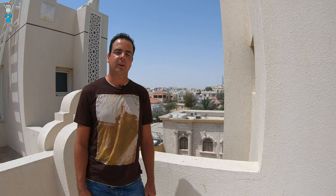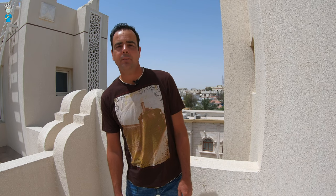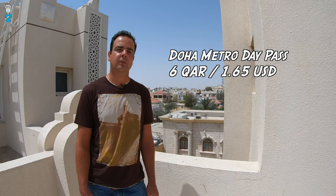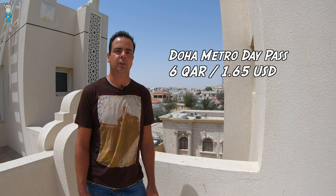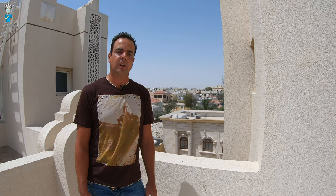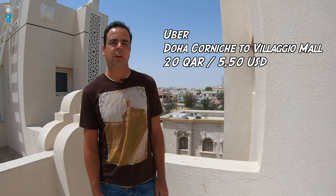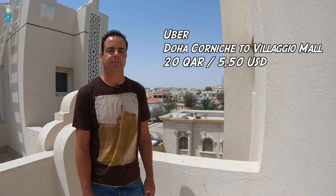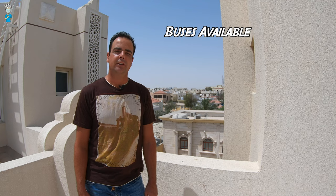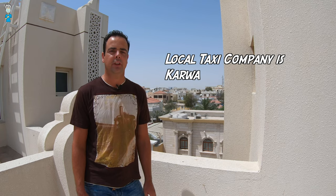Let's talk about the cost of transportation around Doha. A great option is the Doha metro — a day pass costs only six Qatari reals, plus the one-time cost of a travel card if it's your first time. Uber is also available; a ride from Hamad International Airport to West Bay costs 33 Qatari reals, and from the Doha Corniche to the Bellagio Mall is only 20 Qatari reals. There are also various bus routes around Doha and Carwa, a long-established taxi company, which is only a few reals more expensive than Uber.